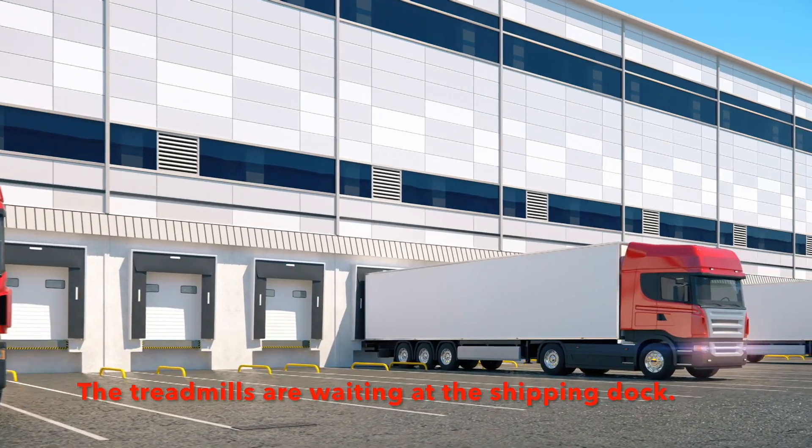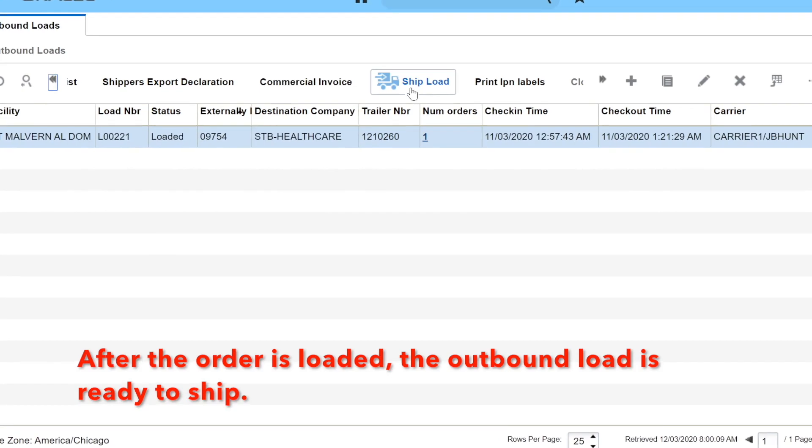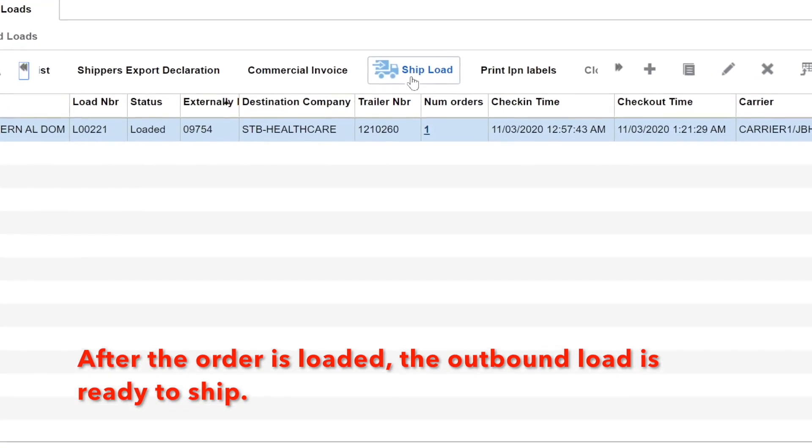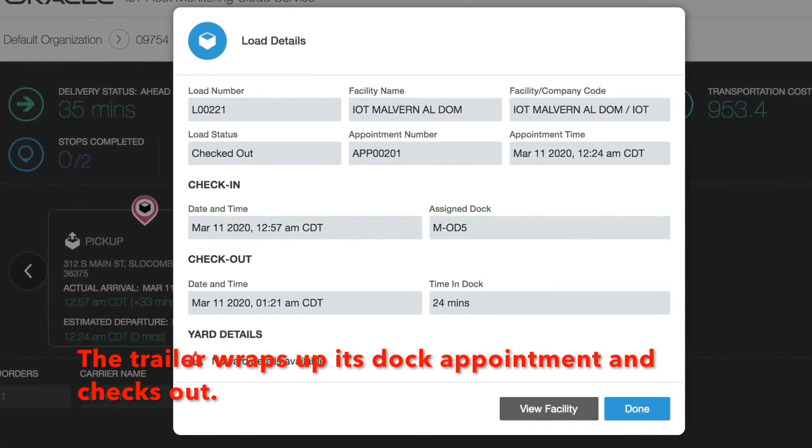The treadmills are waiting at that shipping dock. After the order is loaded, the outbound load is ready to ship. The trailer wraps up its dock appointment and checks out.